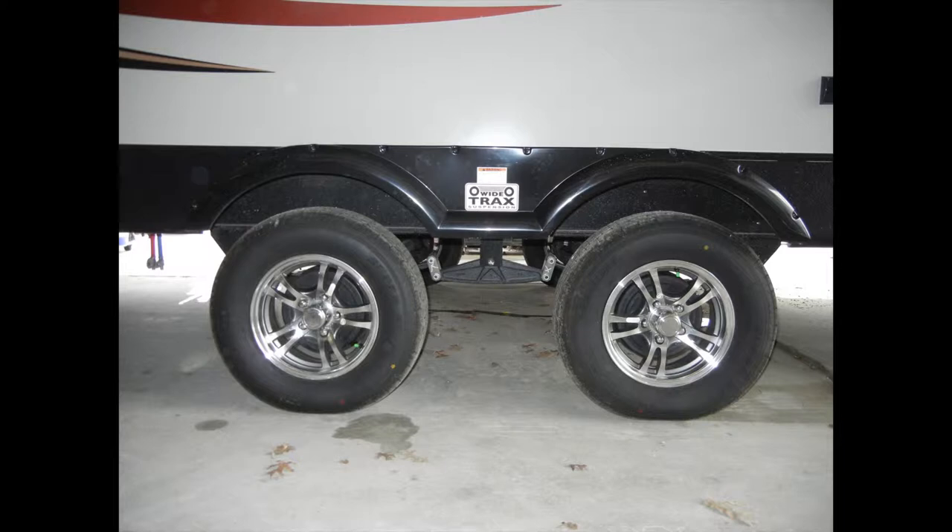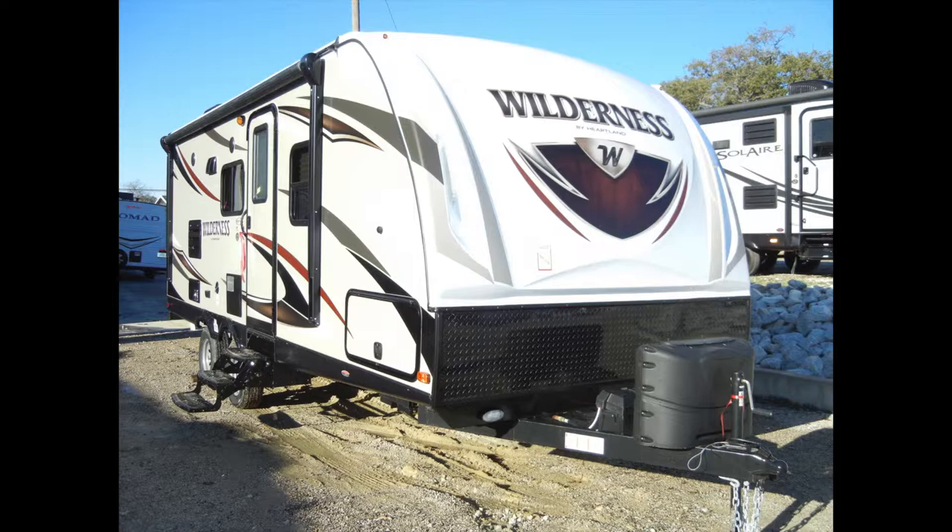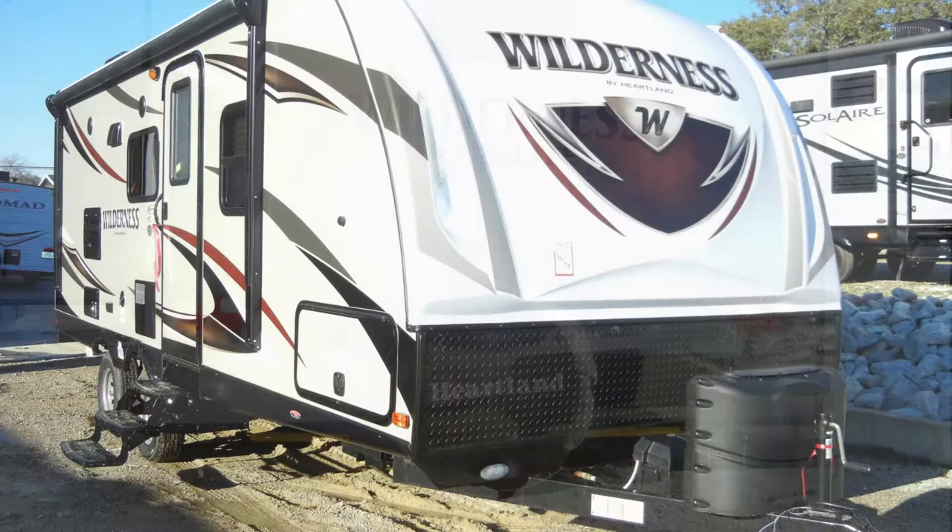Some of the options included on the Wilderness 2175RB are the outside RVQ gas grill, bumper-mounted spare tire, and gel-coat molded fiberglass front cap with LED lights.